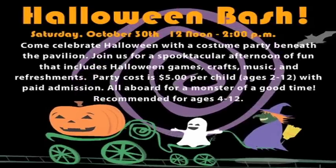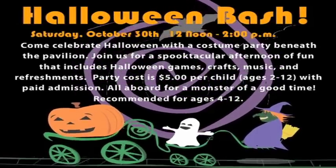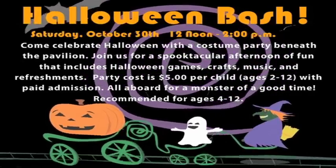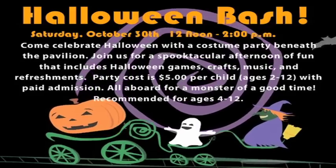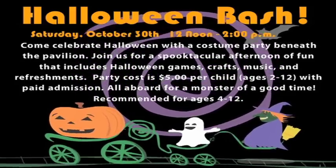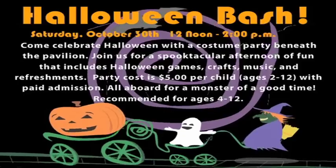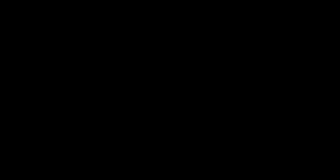The B&O Halloween Bash, Saturday October the 30th from noon to 2 p.m. Come celebrate Halloween with a costume party beneath the pavilion. Join us for a spectacular afternoon of fun that includes Halloween games, crafts, music, and refreshments. Party cost is $5 per child for ages 2 to 12 with paid admission. All aboard for a monster of a good time.